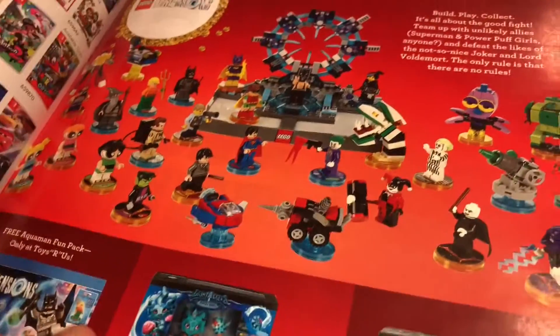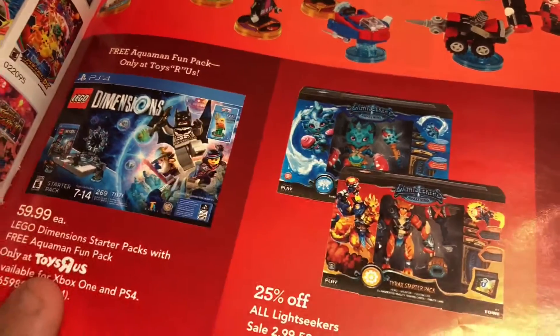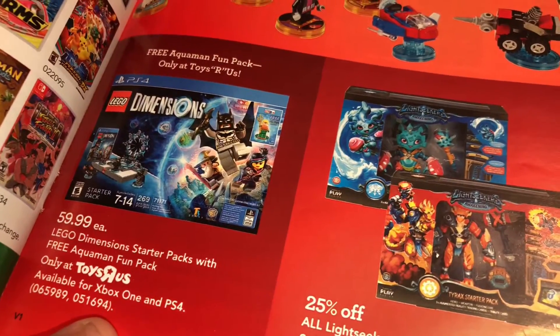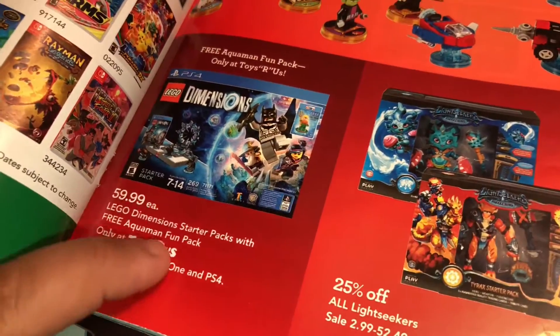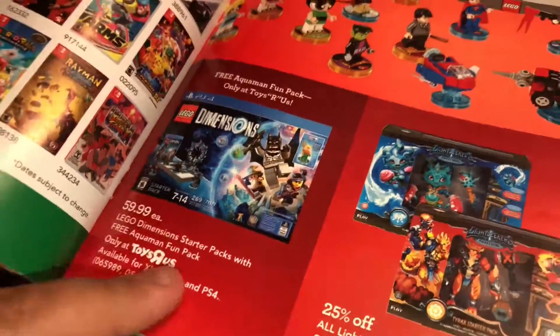There is this page which features LEGO Dimensions — even though it's ending, Toys R Us is still advertising it. Let's go to the Star Wars pack and the Aquaman pack. I can't play it because my Xbox 360 is dead, but if I get the Xbox One version, I can still get Aquaman for free, so it's pretty cool.